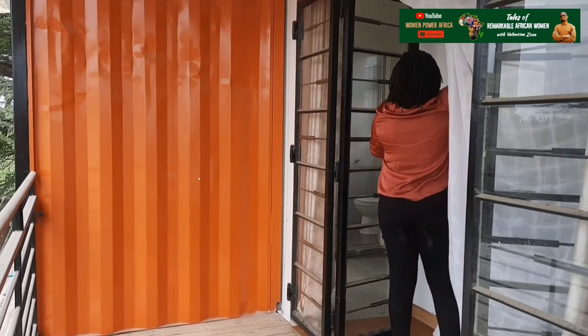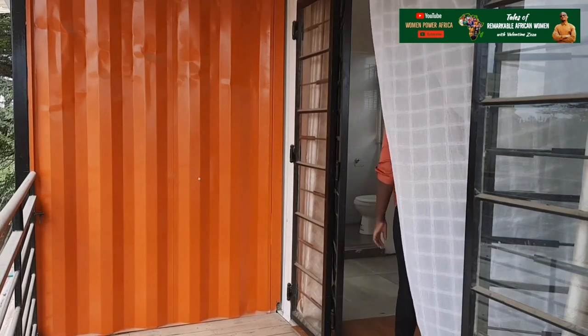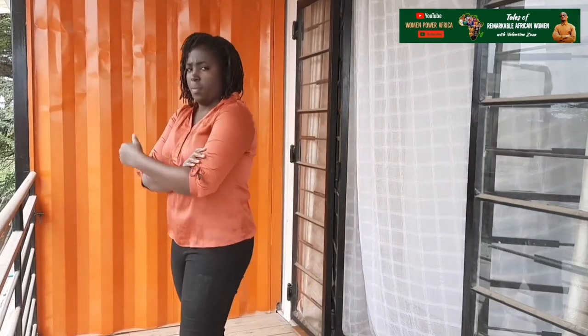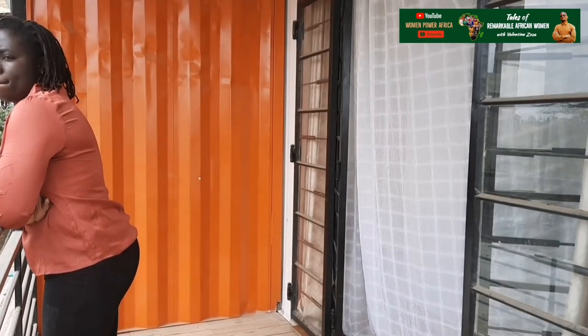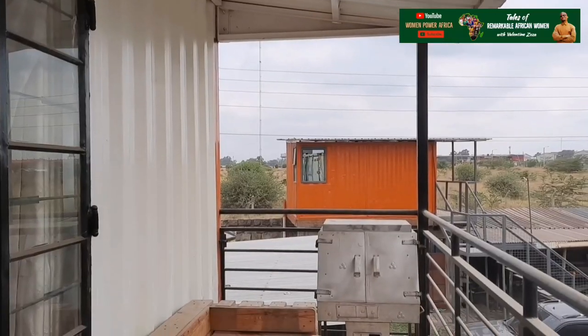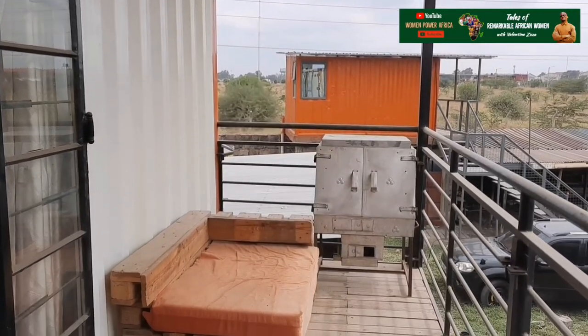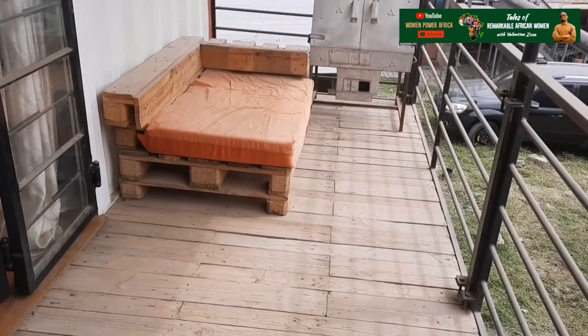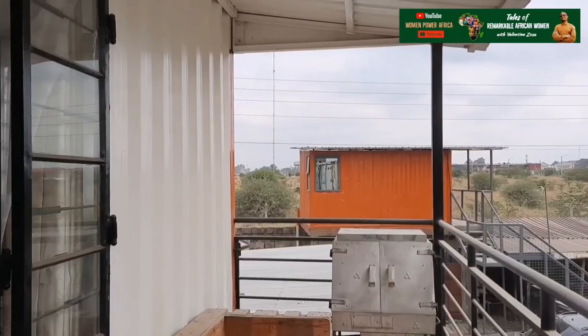I have a private balcony that is only accessible from the bedroom. My balcony measures 16 feet by 5 feet — that's big enough to host guests at the balcony. I also have a private barbecue area, so that means I can barbecue from my bedroom.